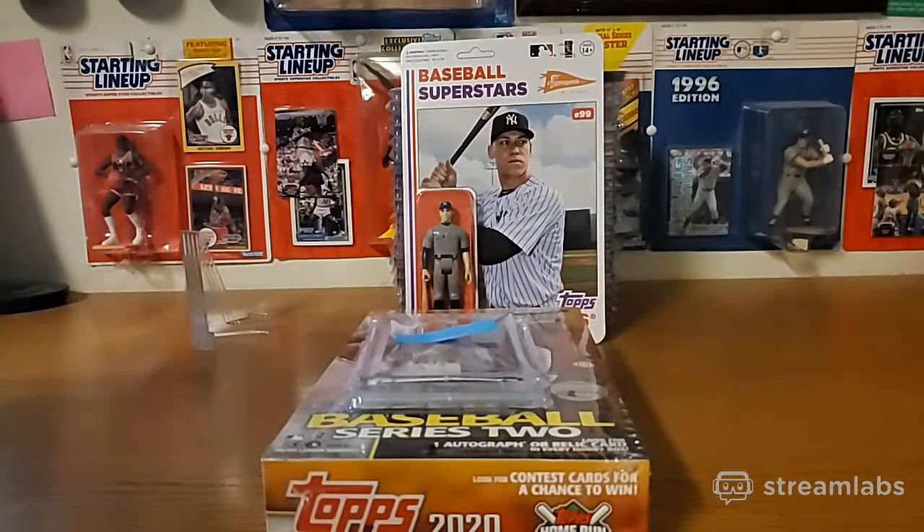There's Trey Turner, Brickman, Patrick Corbin, Lindor, White Trout. We got a Michael Baez rookie - there's a rookie pack here. There is good ol' Gavin Lux.